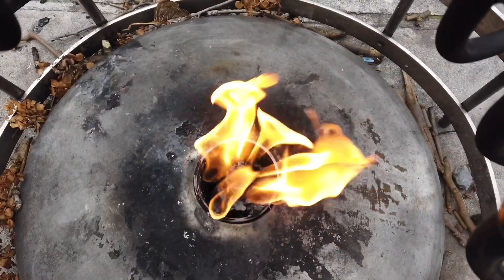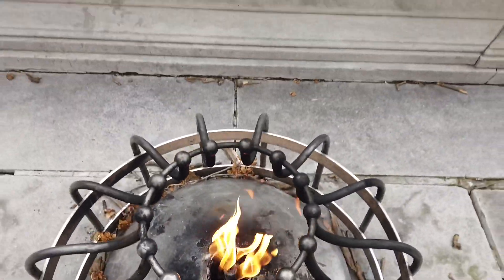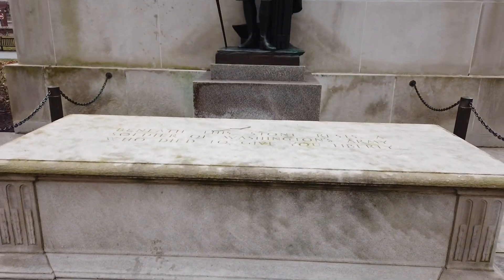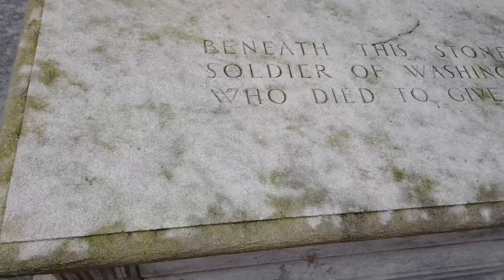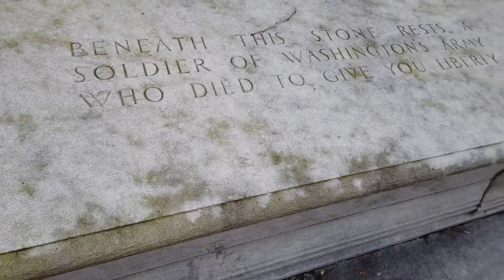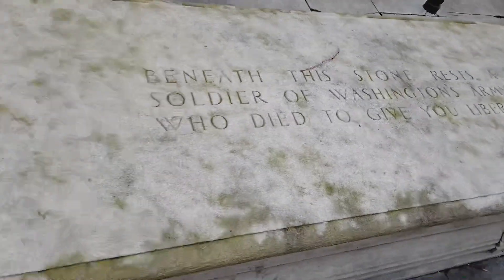This is the tomb of the unknown Revolutionary War soldier. The remains of the soldier were found in an archaeological dig not far from Washington Square.